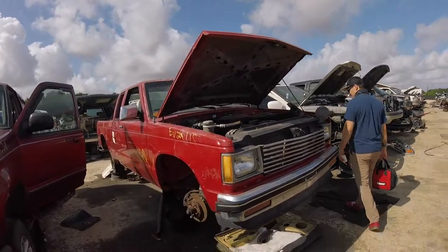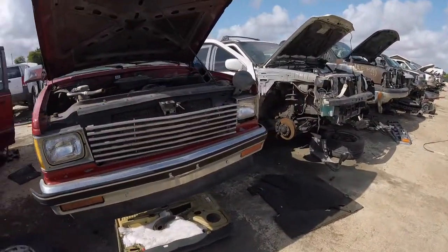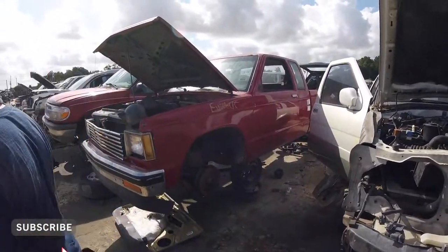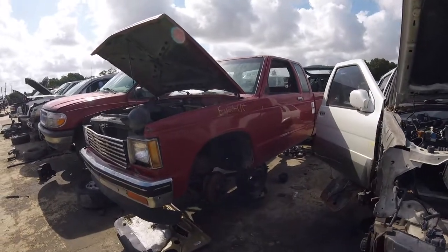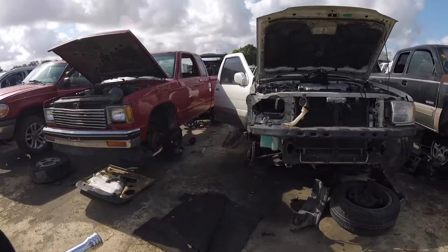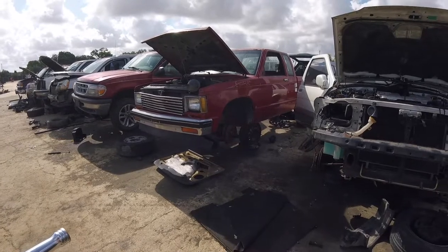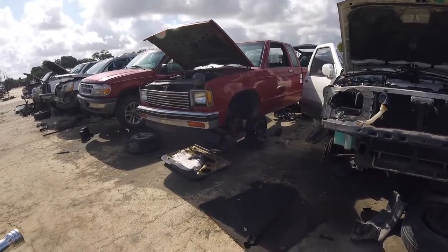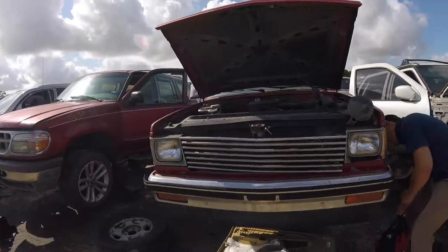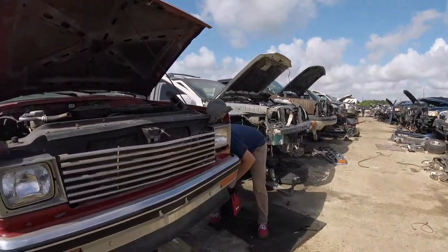Check it out guys, we have a little S10 here. I think it's early 90s, maybe late 80s — registration is out since 2005. I love this little square body S10. Oh wait, that valance looks clean! I think that's the valance we could put on yours — we've seen people put S10 valances on the hard bodies. But it's broken though.